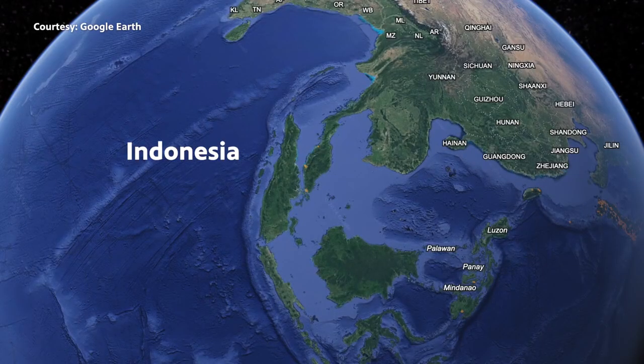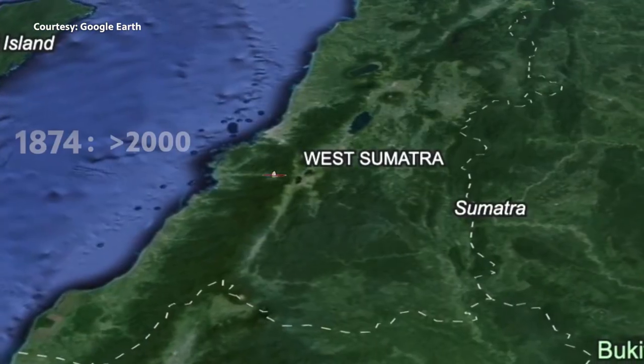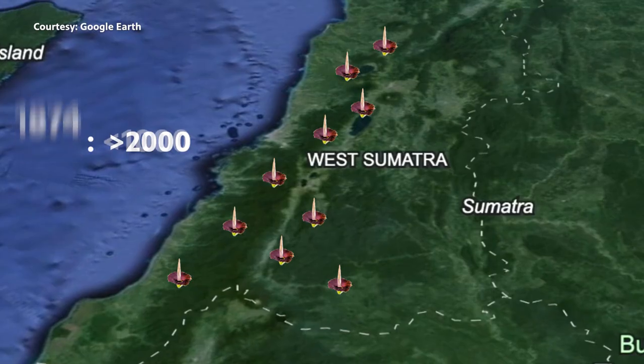The titans all come from Sumatra, Indonesia. They are endangered, so there's about a thousand roughly left in the native lands, mainly due to deforestation and palm oil production.